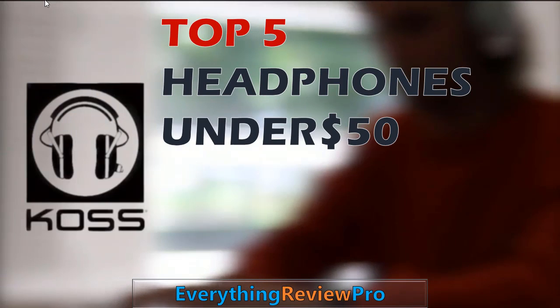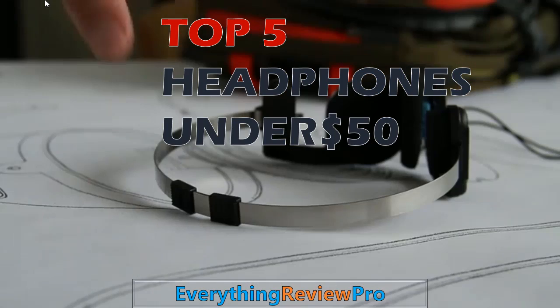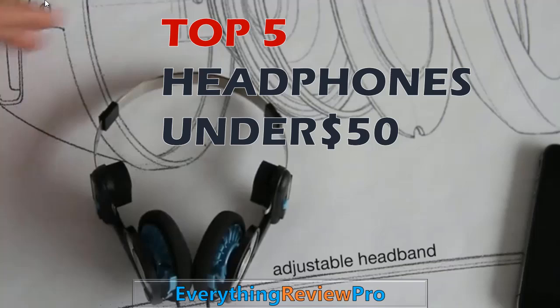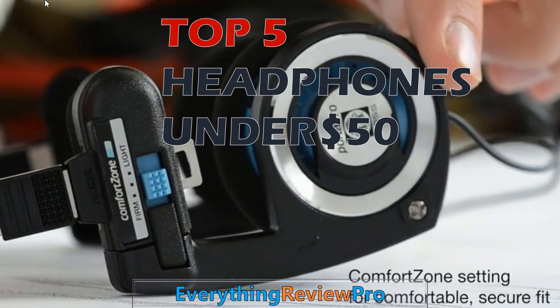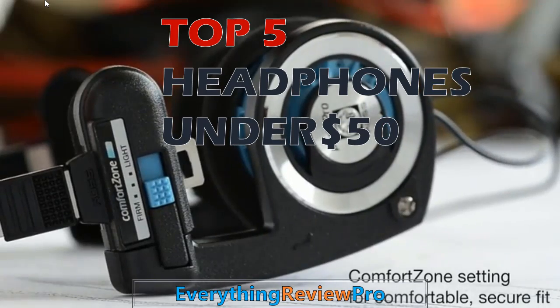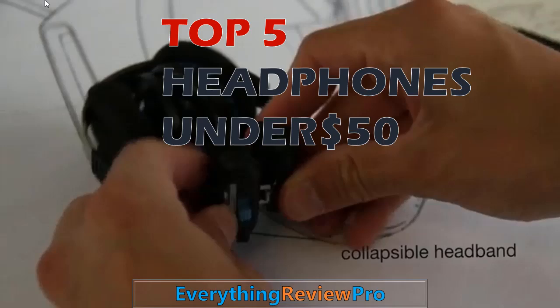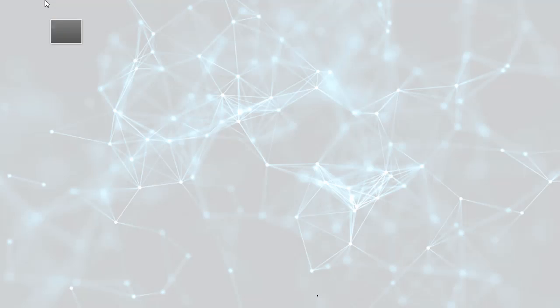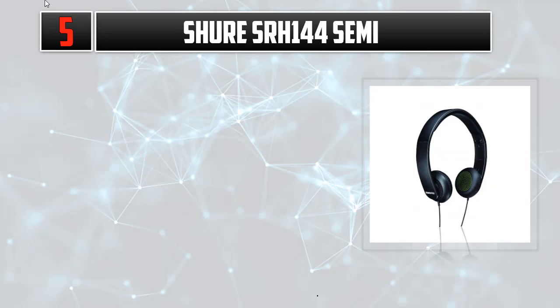Welcome everyone. In this video we try to provide more information about the top 5 headphones under $50. We list them based on their price, quality, durability, and more, so you can easily find your best product. Let's get started.